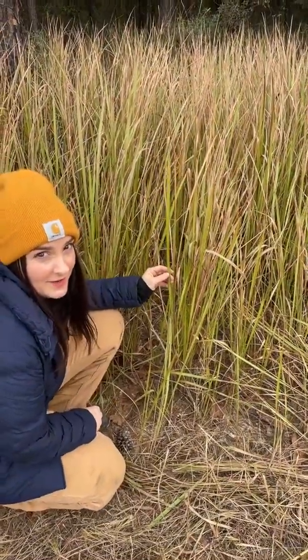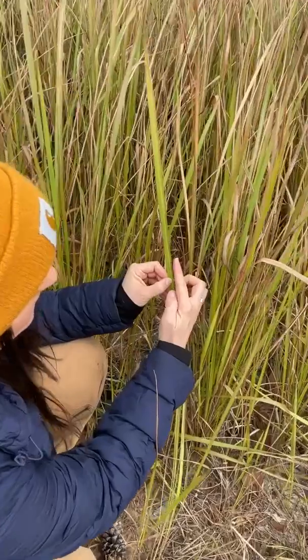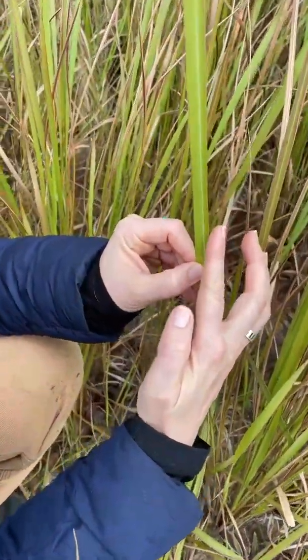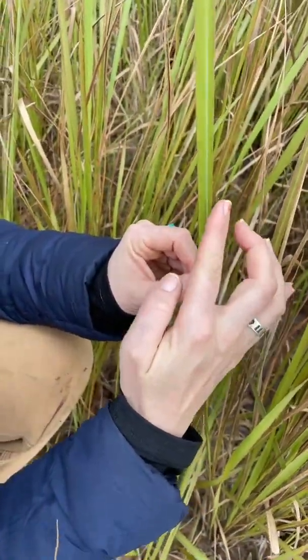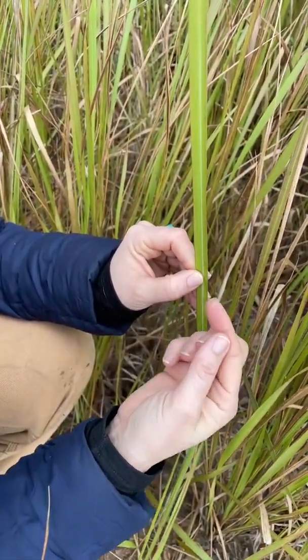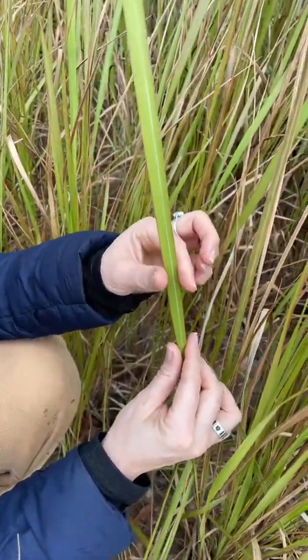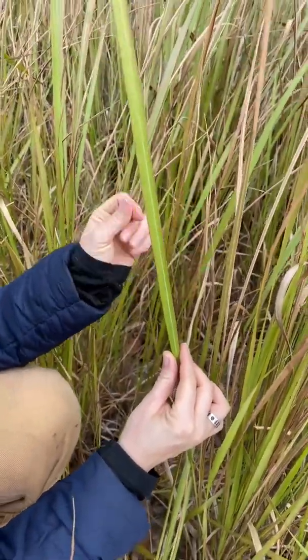One of the key identifying features of Cogongrass is that it has these very sharp leaf edges — if you pull down on the edge, it feels like it can actually cut you. It's very sharp. It's not as sharp going up, but going down, it can cut you.